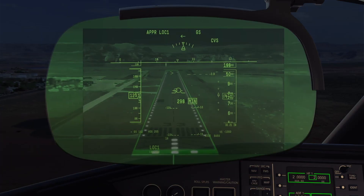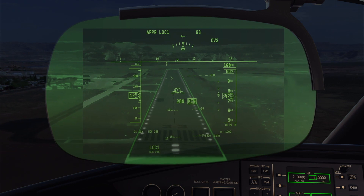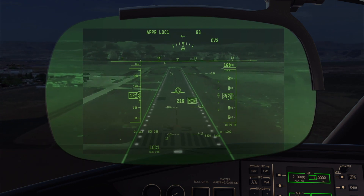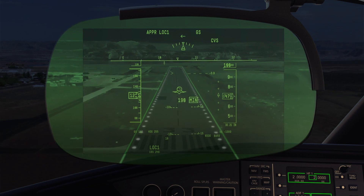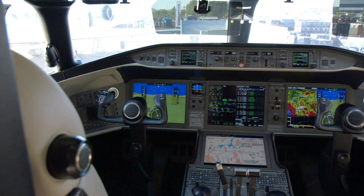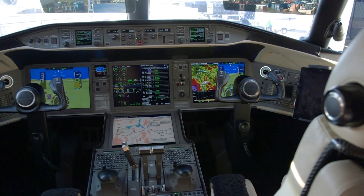Safety gets a boost thanks to the Collins Combined Vision System, which merges infrared-enhanced vision and synthetic vision system imagery into a single conformal view, allowing pilots to take off and land in just about any visibility. The avionics also see improvements to the weather radar, airport moving maps, real-time traffic, and an improved terrain database.